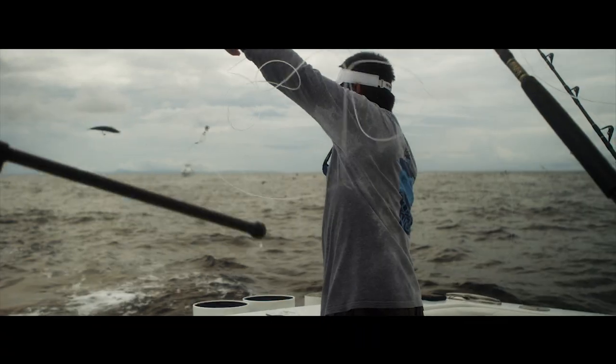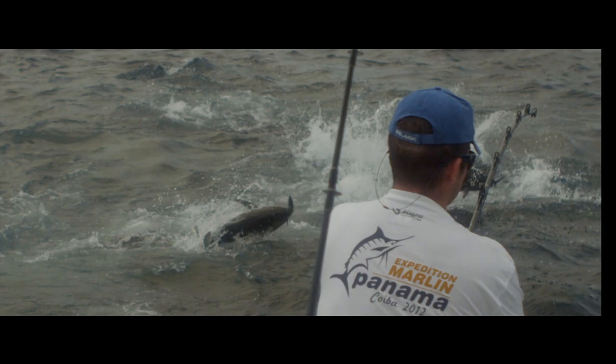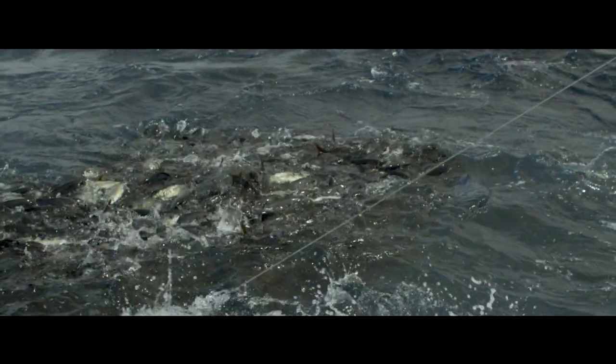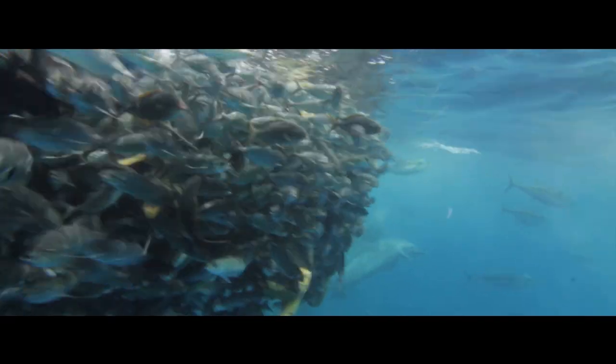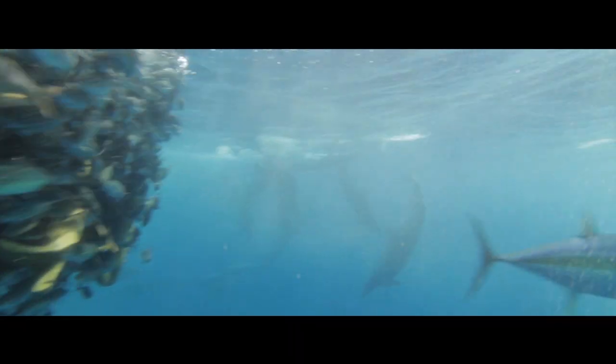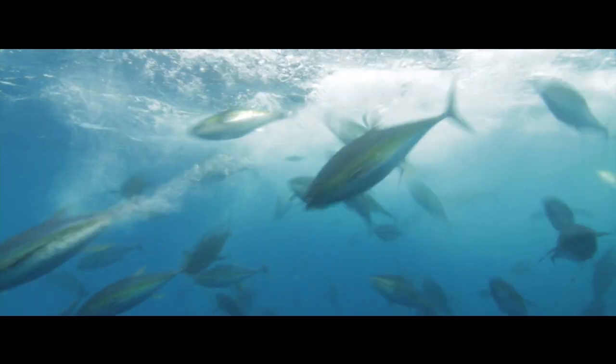The yellowfin tuna fishing has been incredible, with tuna coming up on bait balls — balls of kui nula and sort of trigger fish and runners that get stacked up at the surface of the water, sometimes around logs and other floating debris. And the tuna crash, swim, mash, fly as they come up through the bait ball, consuming everything they can.